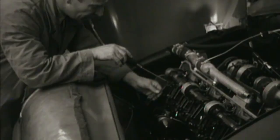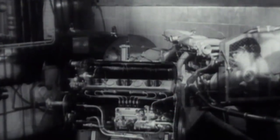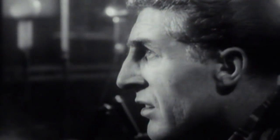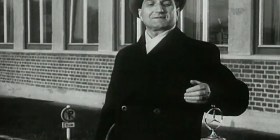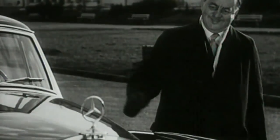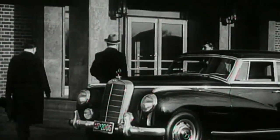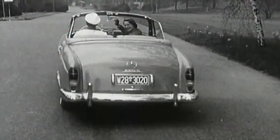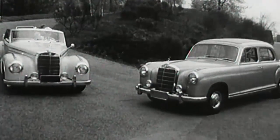That meant more power and cleaner exhaust from less fuel. Statesmen began profiting from the new technology in 1957. The last versions of the 300D, known as the Adenauer, had intake manifold injection. But these luxury vehicles, like the fuel injection Ponton 220 SE built for just two years, were available only in small numbers.